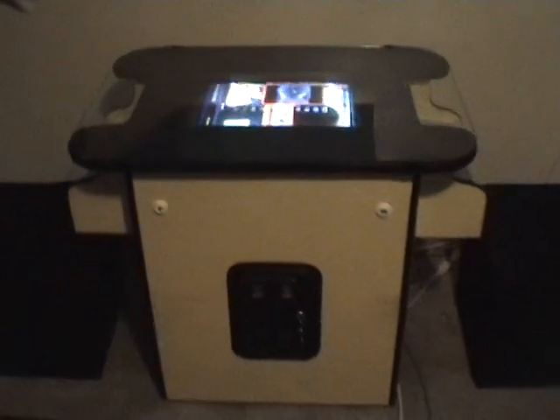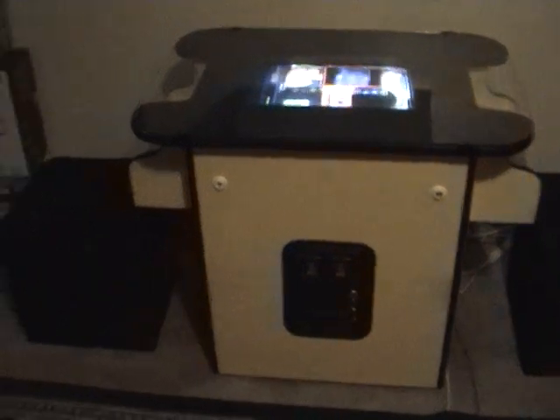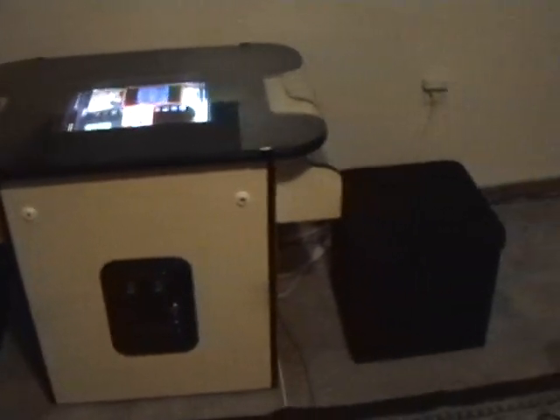Got my Sega Genesis there, a PS3 steering wheel, and one for the original Xbox. Over here I got my arcade machine that I built — some of you have probably seen that before — still working good.